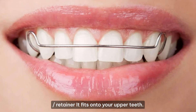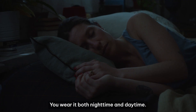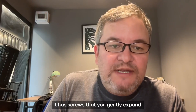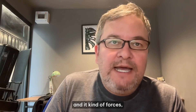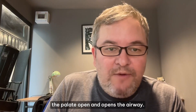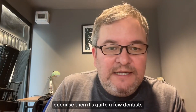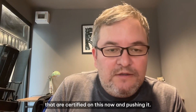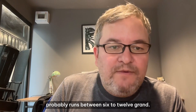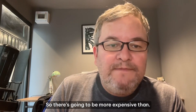The DNA appliance is kind of like an expander-slash-retainer — it fits over your upper teeth and you wear it both nighttime and daytime. It has screws that you gently expand, forcing the palate open and opening the airway. In terms of cost, it depends on the dentist. There are quite a few dentists certified on this now. In the US, the average is probably between six to twelve thousand dollars.